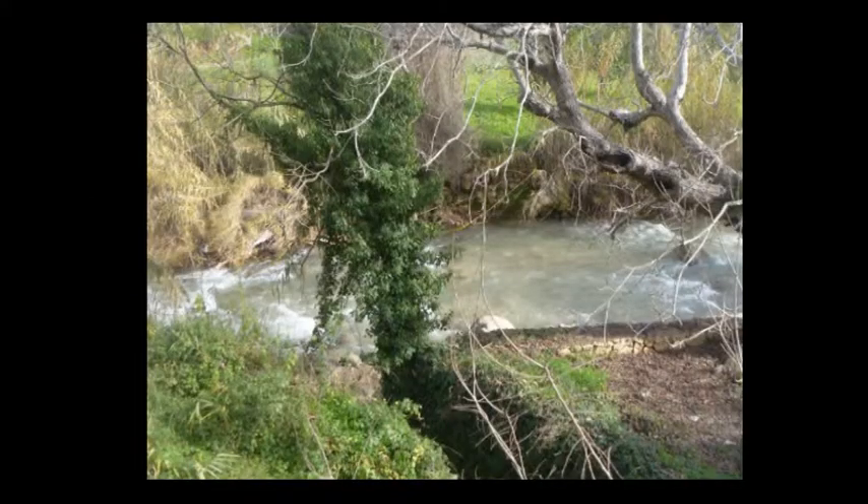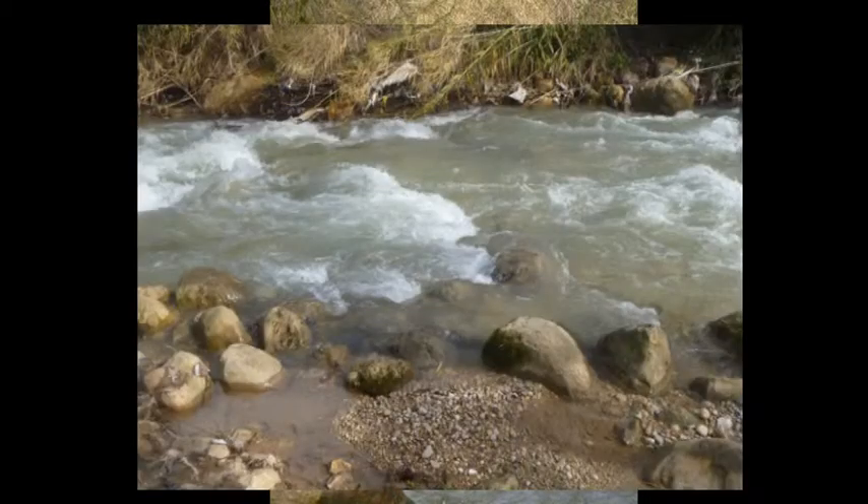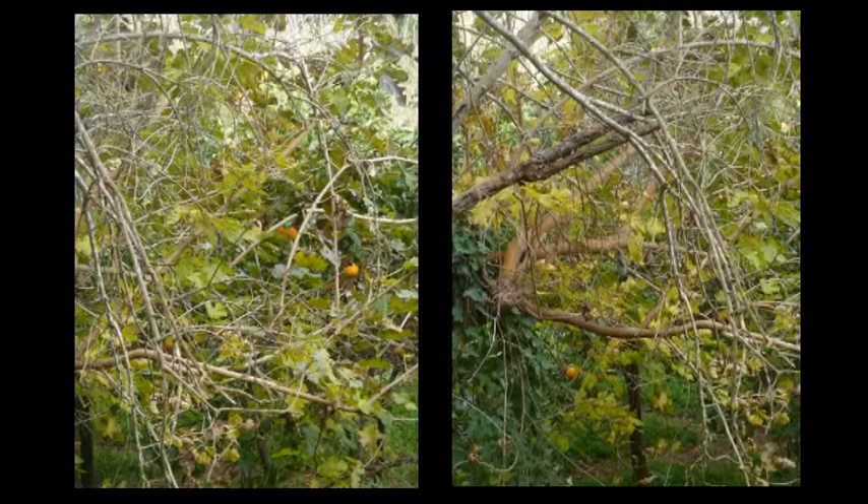There used to be many mulberry trees next to the river, where people raised silkworms and produced remarkable quantities of silk to sell. But with time, these specialists vanished and the mulberry trees were cut down and peach trees replaced them. Then again, the peach trees were cut down and now we find many cultivated trees instead.